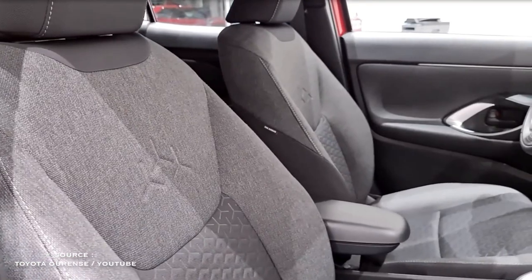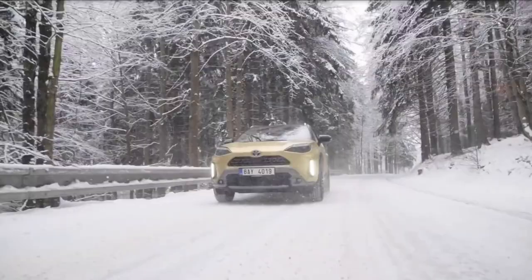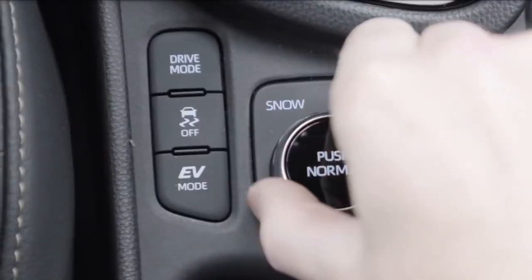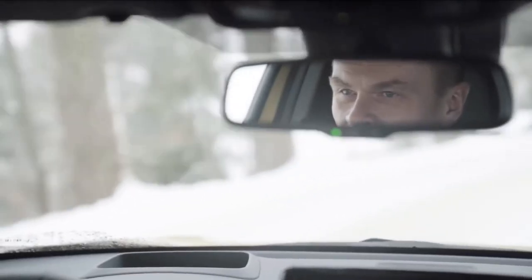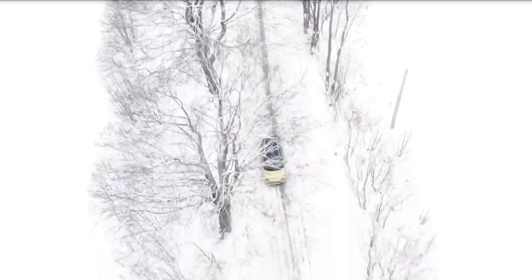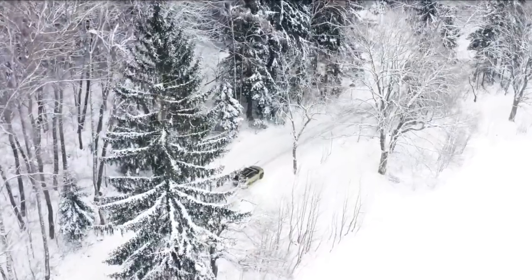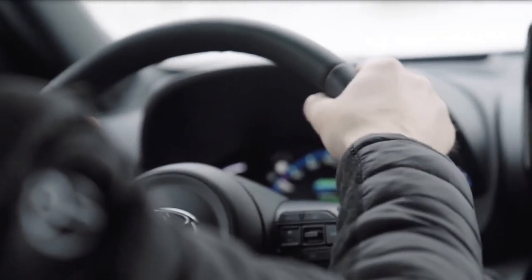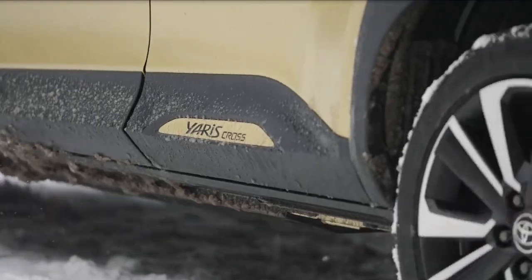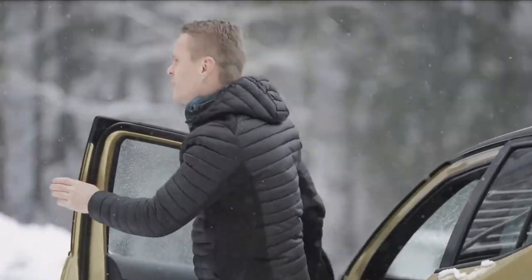Drivers familiar with the Corolla Sedan will find themselves right at home inside the Corolla Cross. The dashboard layout, interior materials, and convenience features are nearly identical to the four-door model. However, the Corolla Cross's larger dimensions create more room for passengers, particularly in the back seat, and additional space for cargo. The XLE model comes with nice-looking faux leather upholstery, heated front seats, a leather-wrapped shift knob, and a flip-down center armrest for rear seat passengers.